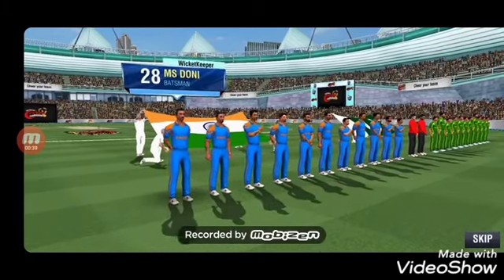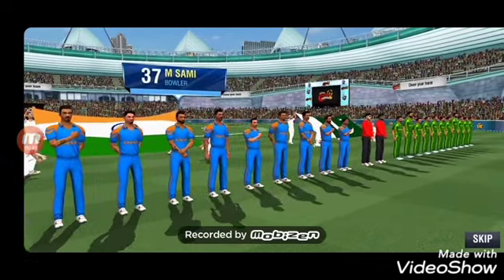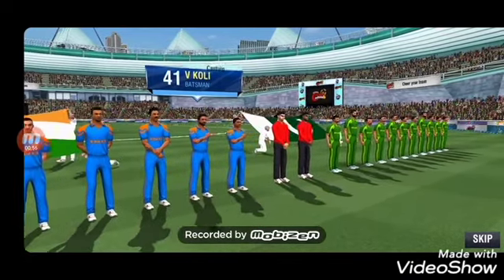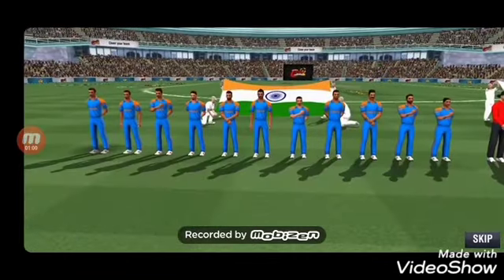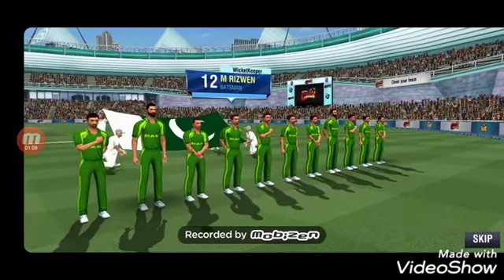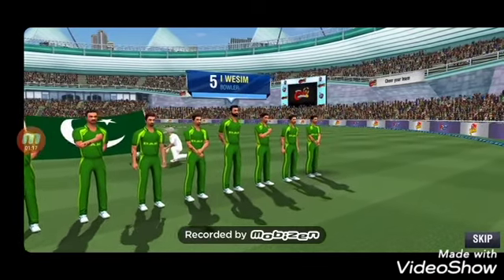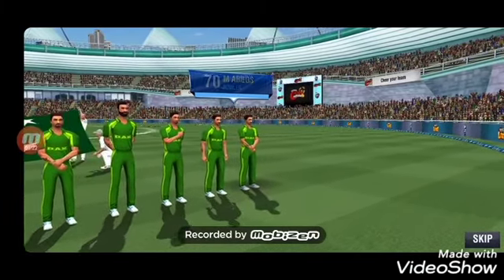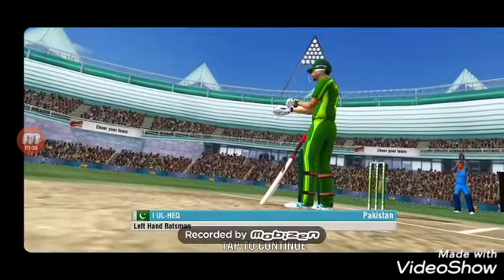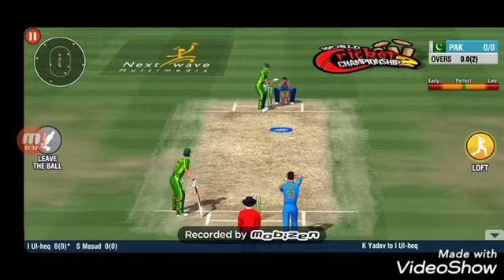They have a strong batting line. The opening batsmen are ready to take on the opposition, the fielding team. It's going to be harder to convert those boundaries with the outfield getting covered.